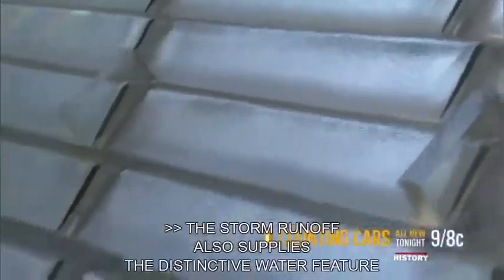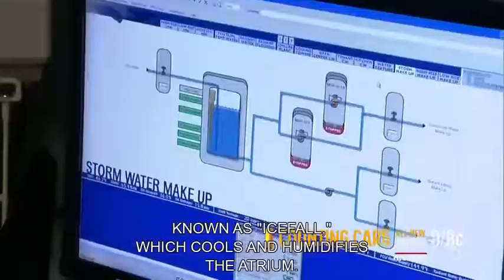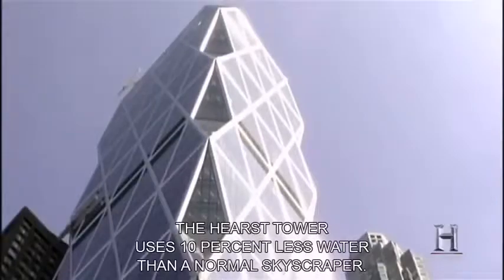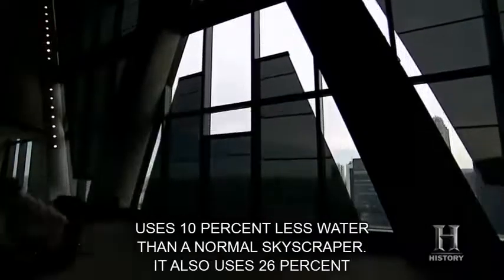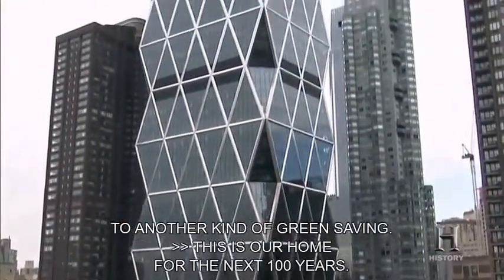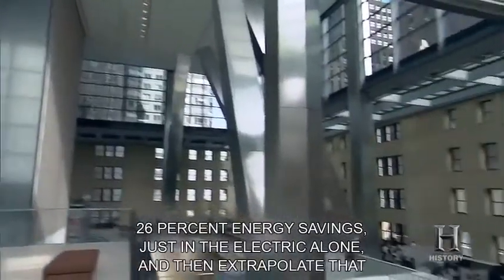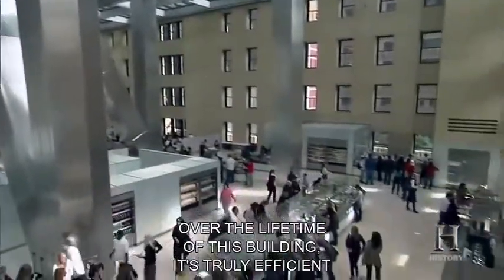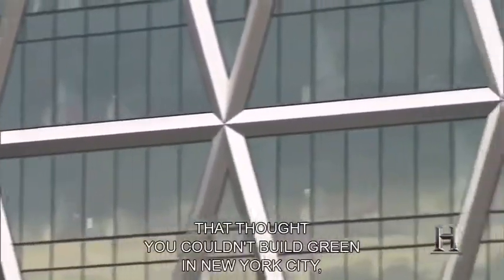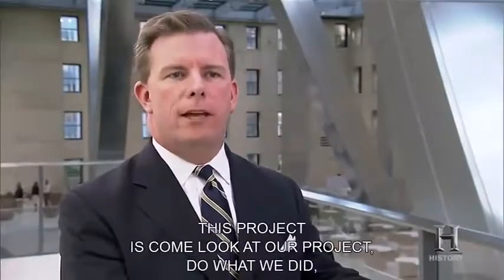The storm runoff also supplies the distinctive water feature known as 'Ice Fall,' which cools and humidifies the atrium. Thanks largely to the stormwater system, the Hearst Tower uses 10% less water than a normal skyscraper and 26% less electricity. Taking 26% energy savings in electricity alone and extrapolating over the lifetime of this building — our home for the next 100 years — it's truly efficient how much money we're going to save as a corporation. There were plenty of people who thought you couldn't build green in New York City, and I think we proved them wrong.